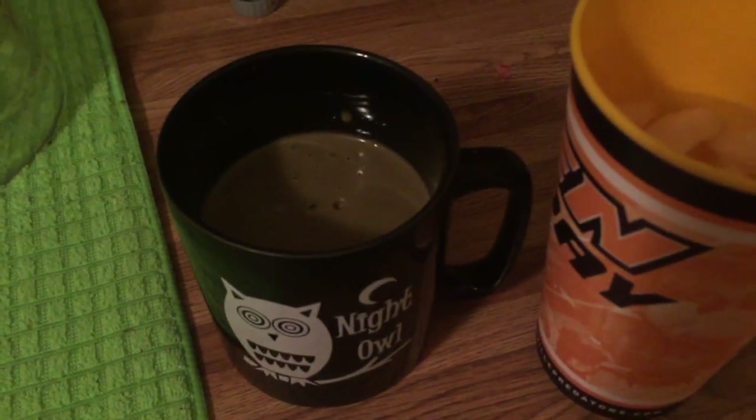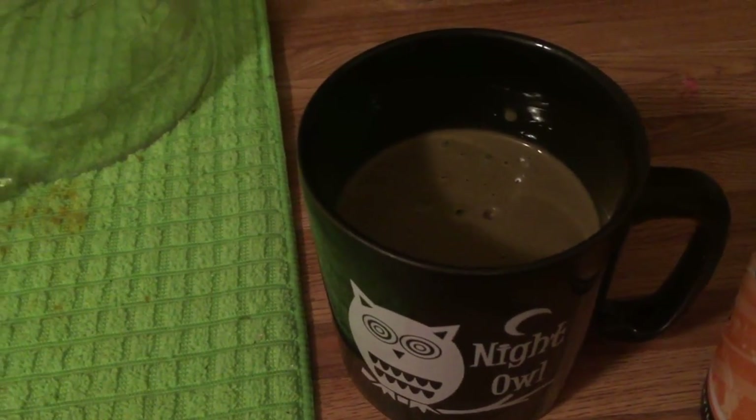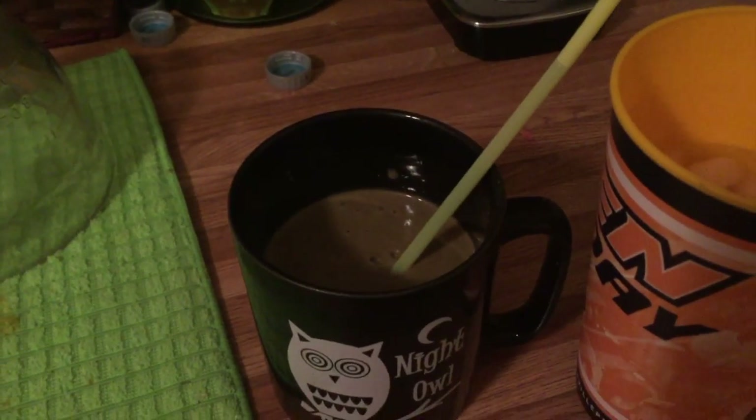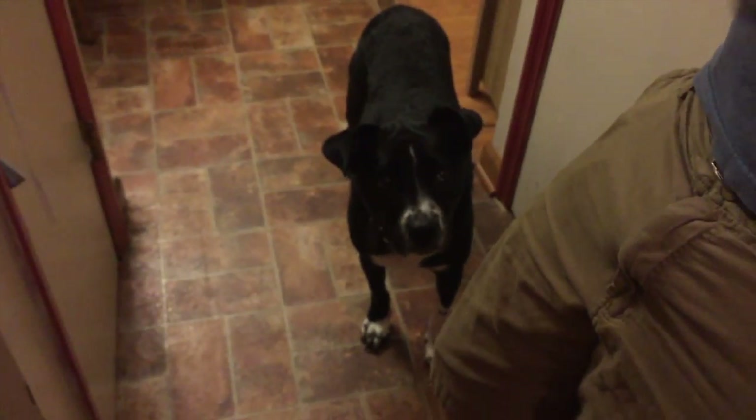It's the end of Thursday so it's smoothie time. Tomorrow night I won't have a smoothie for dessert, so look for something different then. I'm having another glass of water and my smoothie.